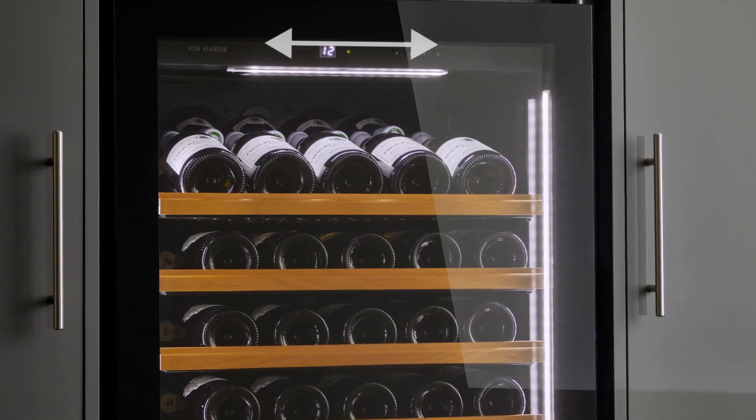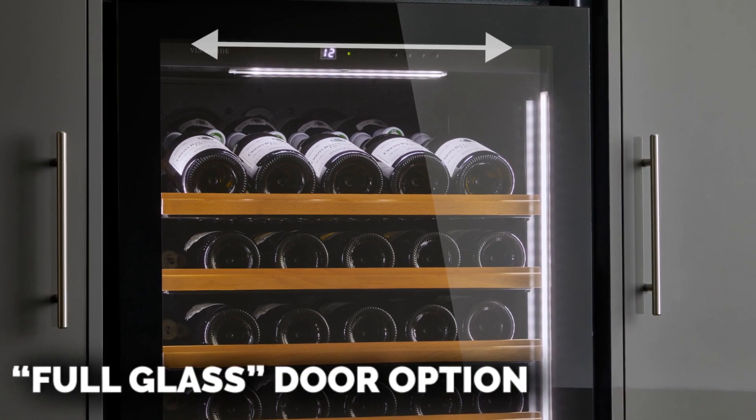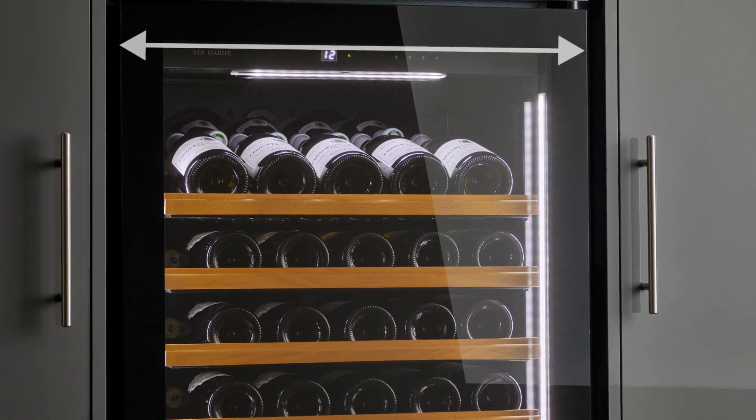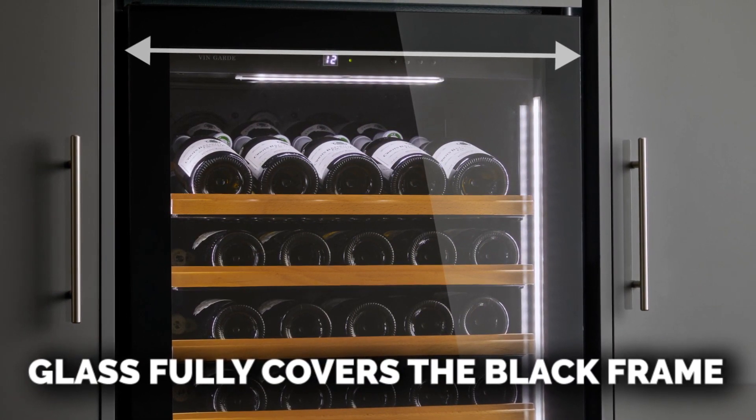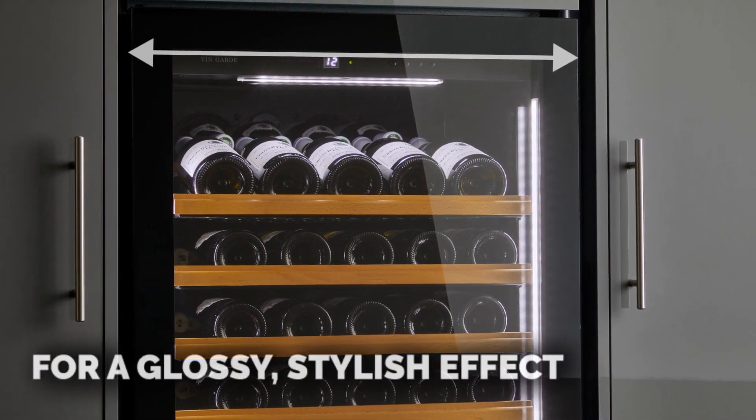There are two glazed door finish options. Option one is the full glass door. The black frame is covered by glass, producing a glossy effect around the frame, similar to that on a mobile phone.